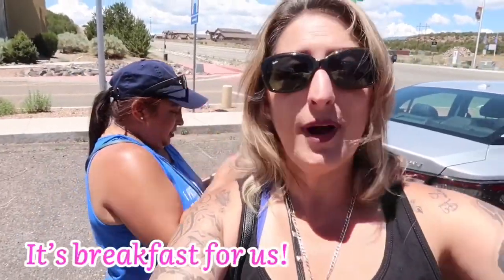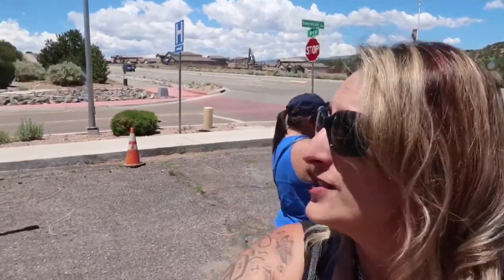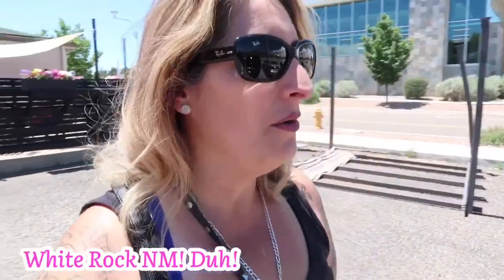Hello, welcome back to another video. Tina and I are going to grab some lunch — actually, it's breakfast. It's 12:20 in the afternoon. We are here at this place called Pig and Fig Cafe, somewhere in Santa Fe, New Mexico. And then from here, we're going to go on our hike.